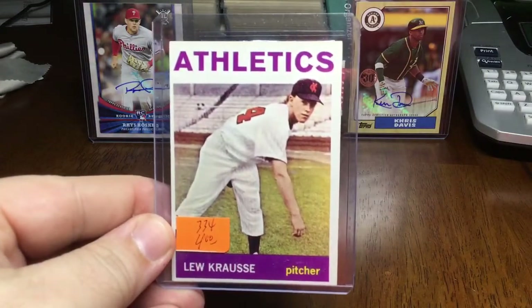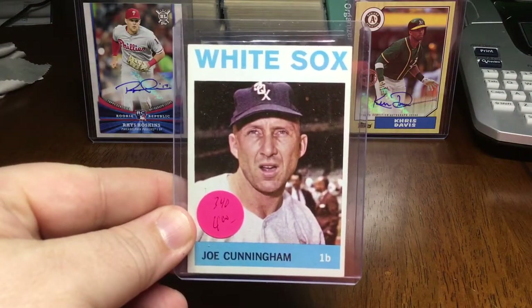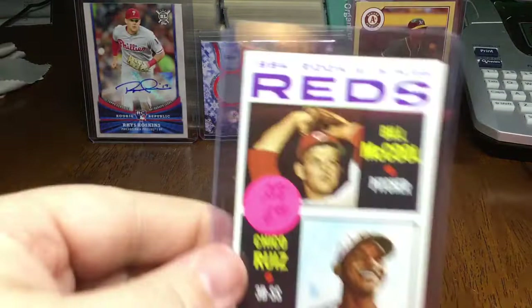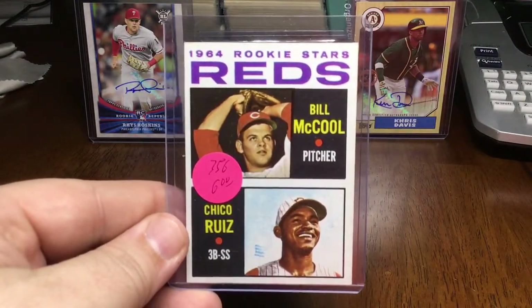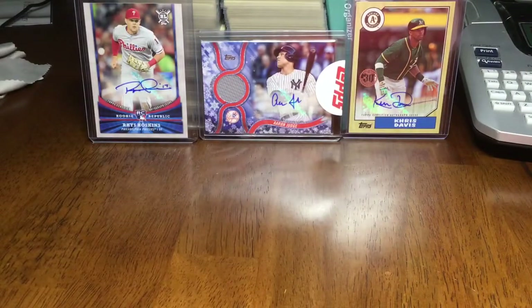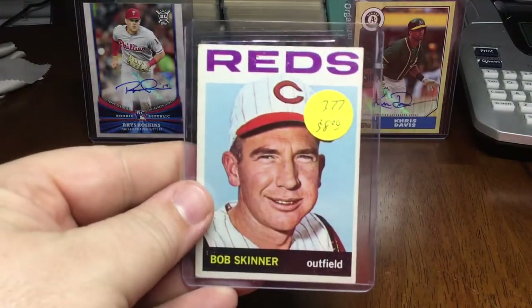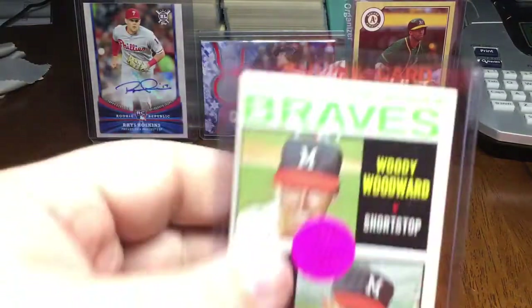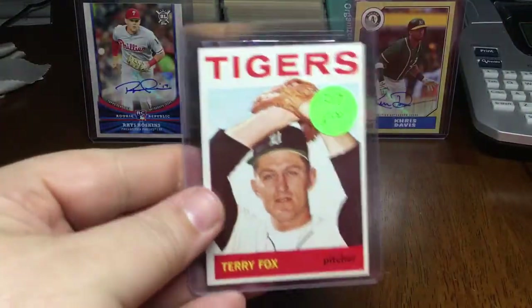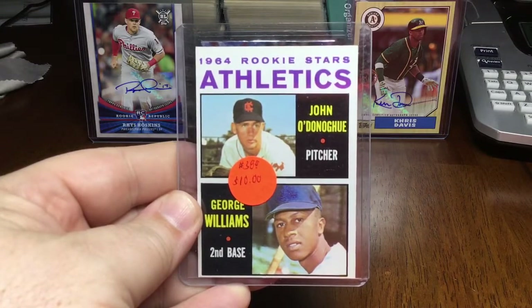Lou Krause, Kansas City Athletics. Joe Cunningham. Dan Schneider. Reds rookies — McCool and Chico Ruiz. Charlie James. Just another handful here to go — Ron Kline. Bob Skinner. Braves rookies — Woodward and Smith. Terry Fox. Kansas City A's rookies — O'Donohue and Williams.